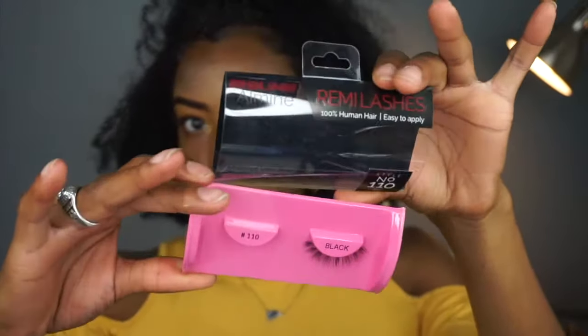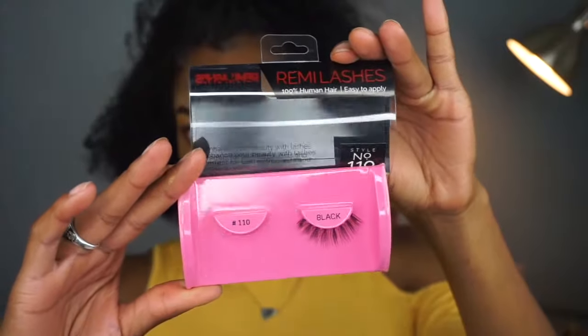Now I'm using my Fenty Beauty Trophy Wife Kilowatt highlighter to highlight my tear duct. And I'm going in with these Remy lashes — just some cheap lashes from the hair store — and putting those on. Now I'm using a little bit of my Kat Von D tattoo eyeliner just to complete the lash band from my lashes.